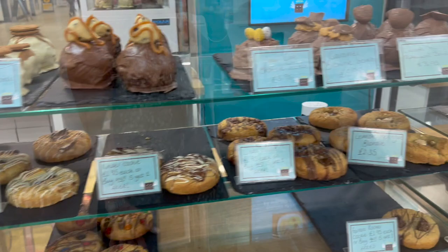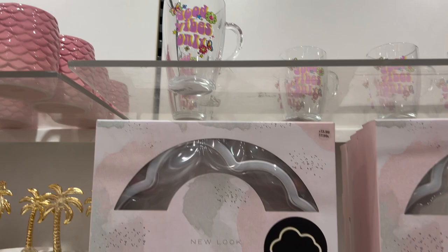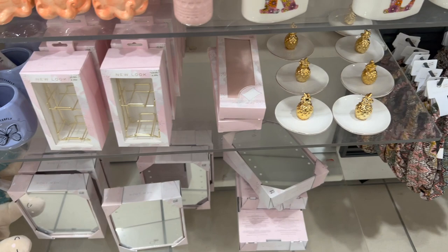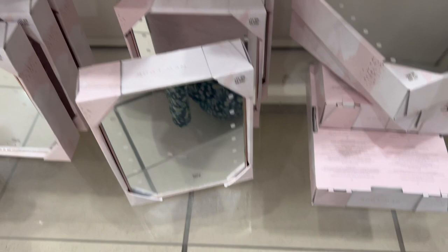Now we're in New Look having a look at the homeware section - I always think they have some really cute little bits in New Look. These mugs with initials on are really nice and colourful at £6.99 with all flowers on. They've always got loads of little artificial plants in here, and a satin pillowcase for £7.99 in pink - they're supposed to be really good for your hair and skin. They've got a tear sponge holder which is cute - never seen anything like that before. Some light-up mirrors there as well.